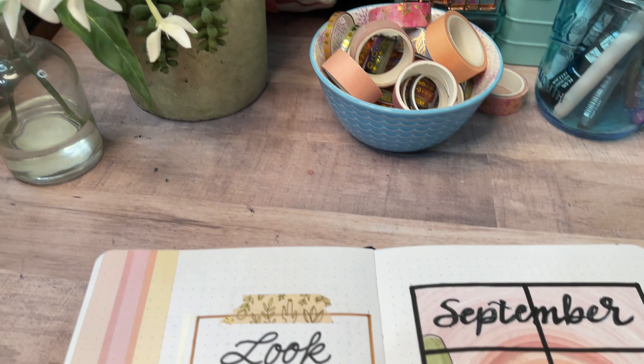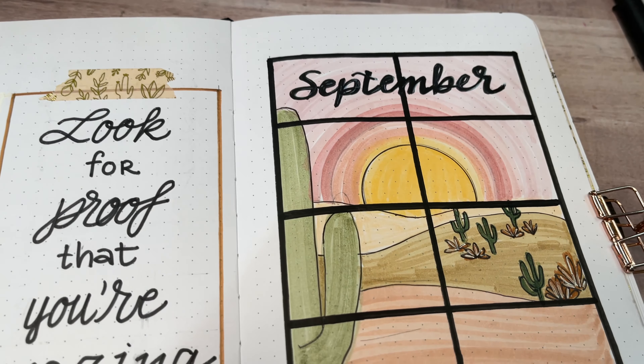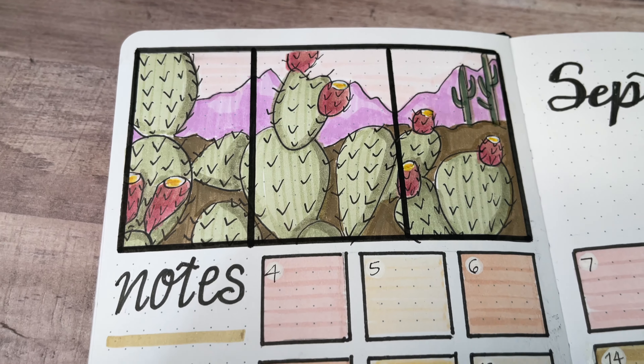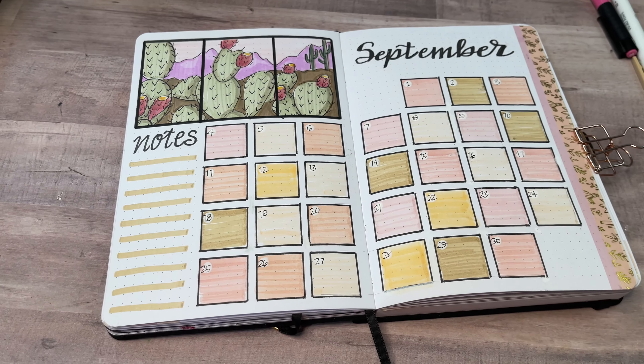Hi, you guys. Welcome back to Bright Violet Arts. My name is Valerie and in the video today I'm going to be showing you guys my planning setup and my illustrations for my bullet journal for the month of September 2023.